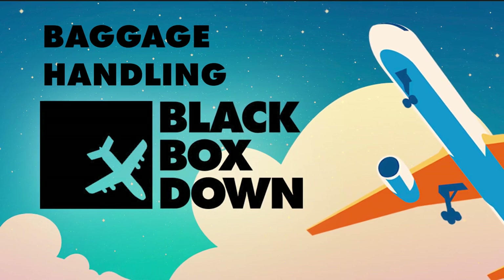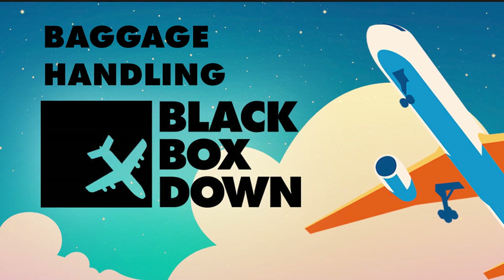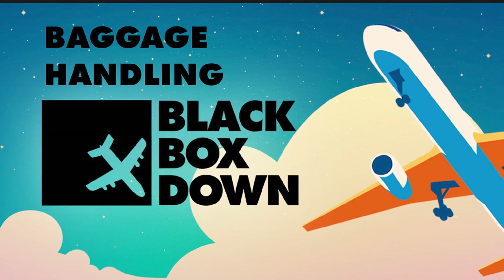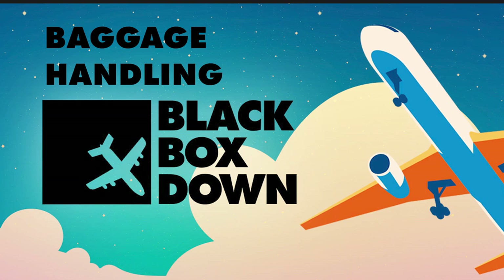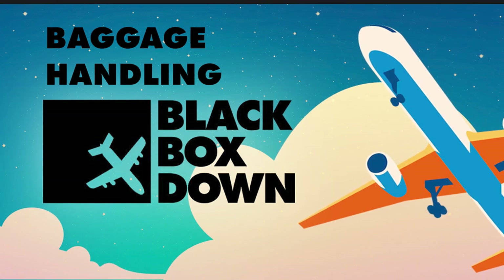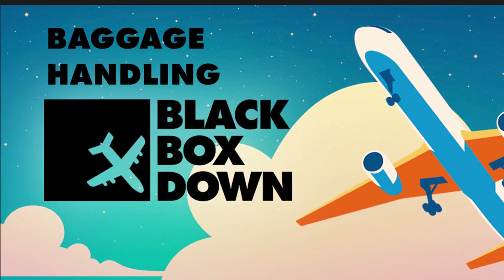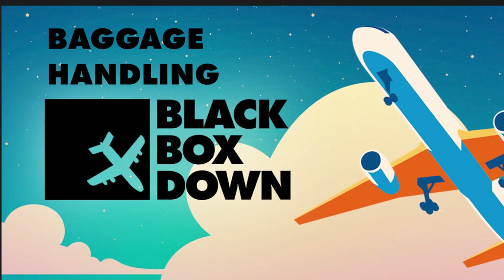The idea of charging for checked baggage is a fairly recent development. It was May 2008 when American Airlines announced it would begin charging a fee for all checked bags — the first major U.S. carrier to do so. Once they did it, it set off a domino effect and all airlines realized it was a way to make more money. Southwest maintained their policy of not charging extra.